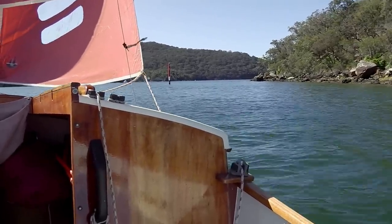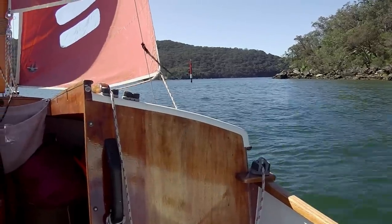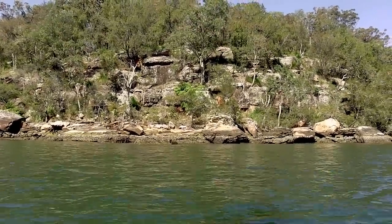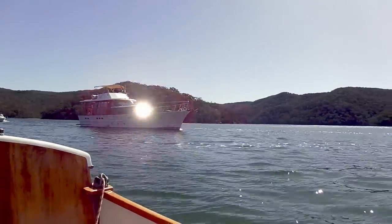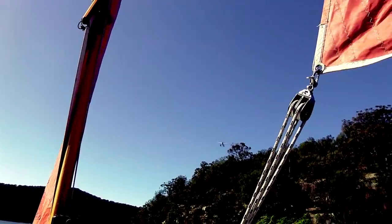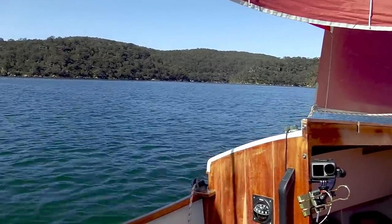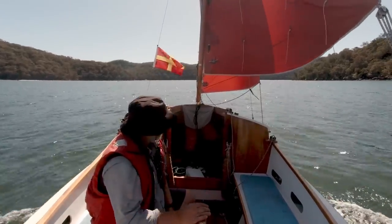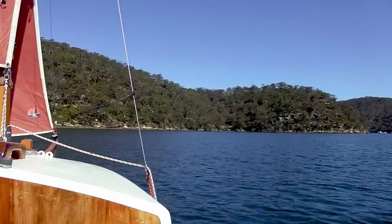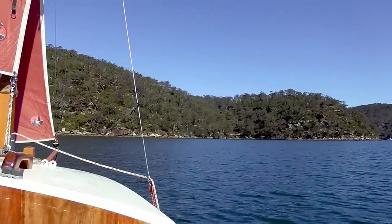I'm pinching trying to get around this mark, right on the edge of tacking. There are a lot of rocks here, all covered with oysters. One minute there's a bit of breeze and the next minute there's nothing. That's why I prefer to go out of Brooklyn - it's much more open around to Lion Island. But this is nearer to where I live, so I have to take the good with the bad I suppose.